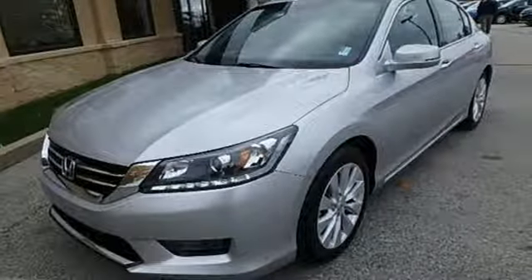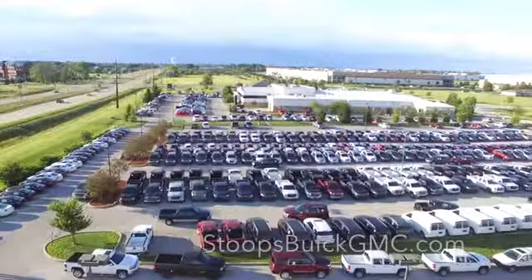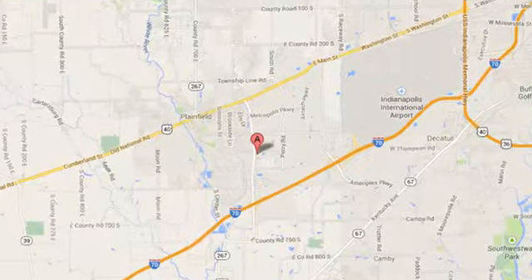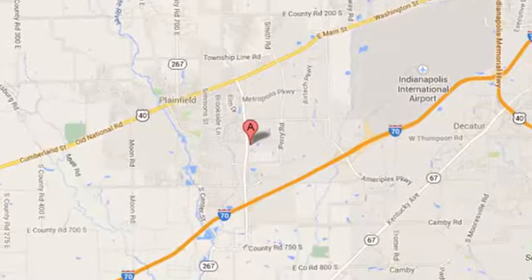Test drive this one today. Welcome to Stoops Buick GMC. We're simply awesome. Conveniently located at 1251 Quaker Boulevard in Plainfield, Indiana.